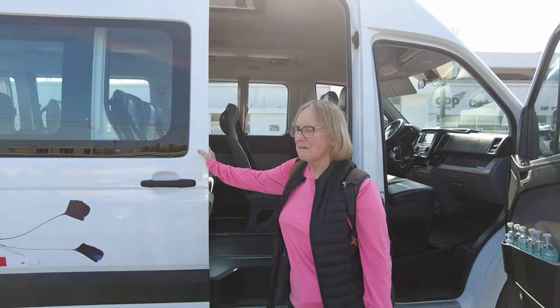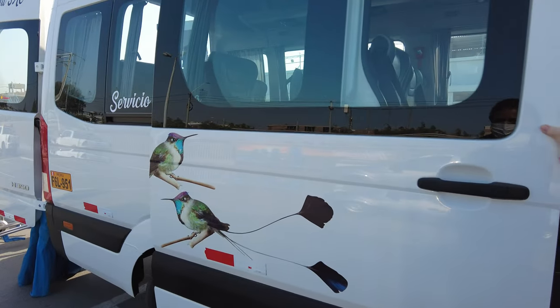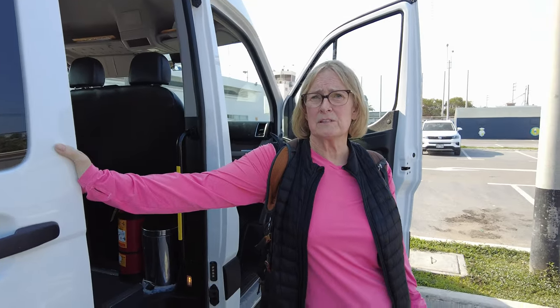We're in Chiclayo and Miguel just picked us up, so we're off to the hotel and then we're going to start looking for a couple birds. Miguel has the marvelous spatula tail again on the side of his van — so exciting to always see that little bird. Right now we're going to be looking for the Tumbas hummingbird and the Peruvian sheartail, and I hope we get some really good pictures of them.